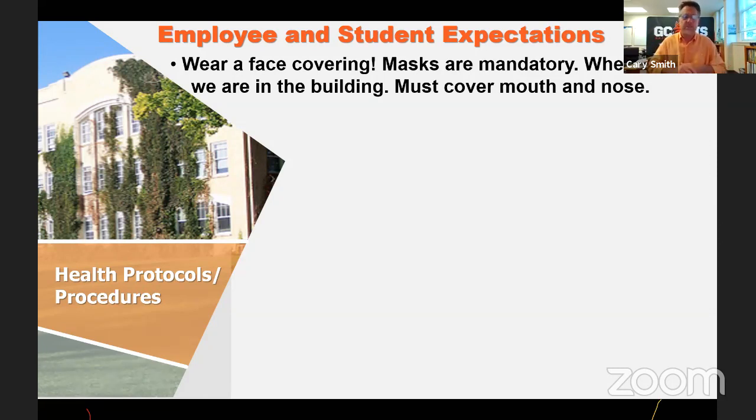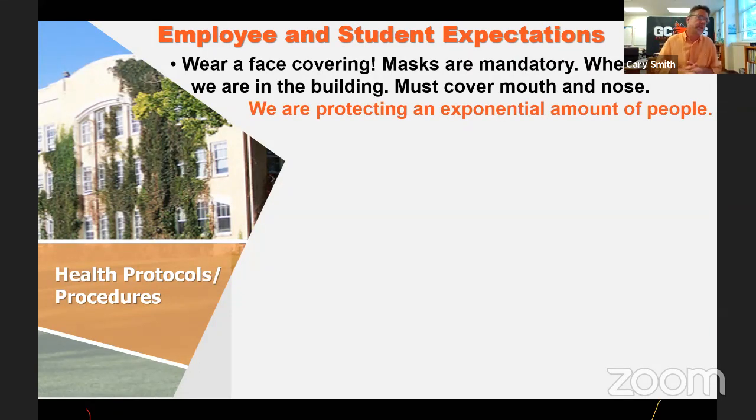One rationale is that we are protecting an exponential number of people. When you look at all the contact people have, all the backgrounds and family situations, it doubles and triples. I have teachers who live with elderly parents susceptible to this virus and others who are immunocompromised. So we will maintain a mask rule. I don't foresee our hallways looking like the Georgia hallways where not a single student is wearing a mask — that's not going to happen. We'll be on students to put their masks on.